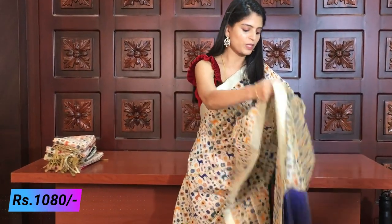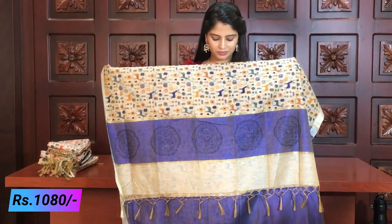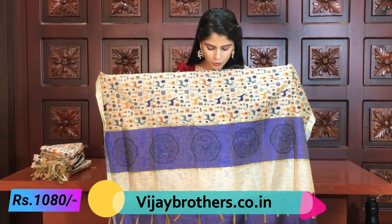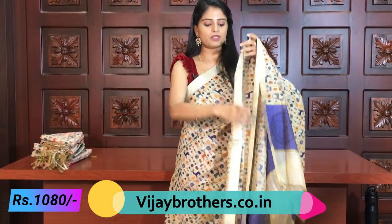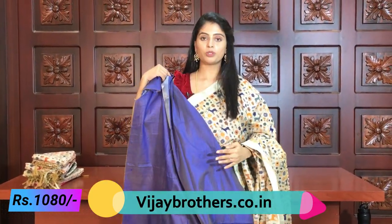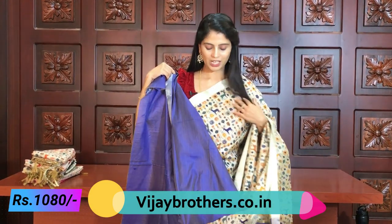The difference is only in the print — the border, blouse, and everything else is the same. In blue, you have blue dominance in the deer prints. Same style, blue blouse, same combination. The price is also ₹1080.